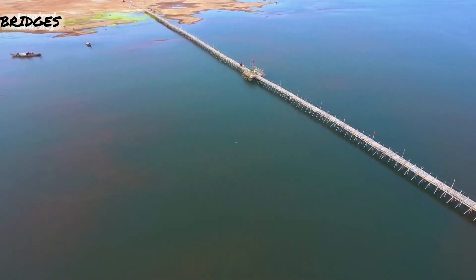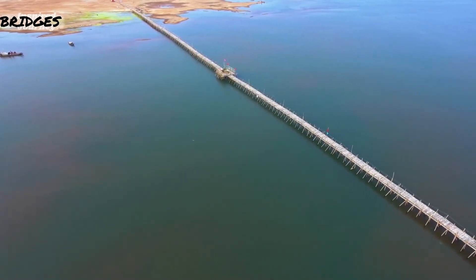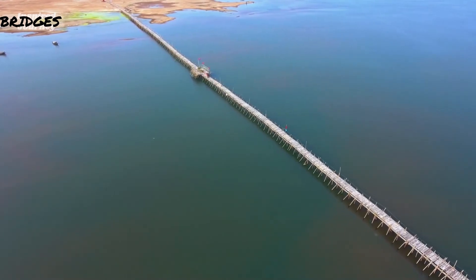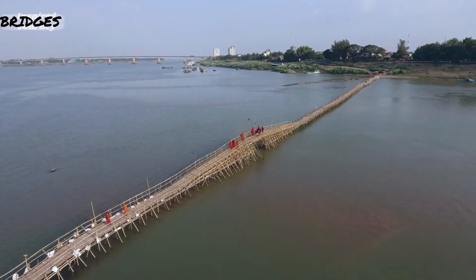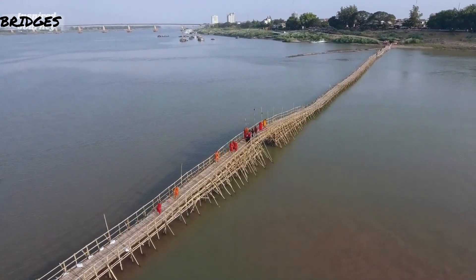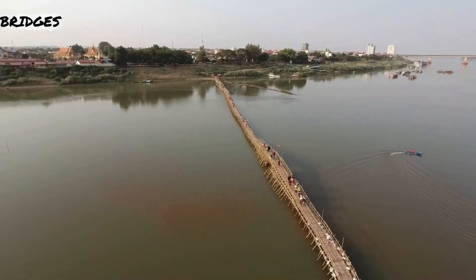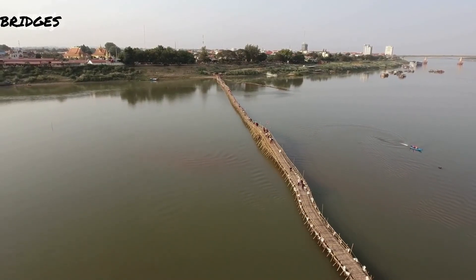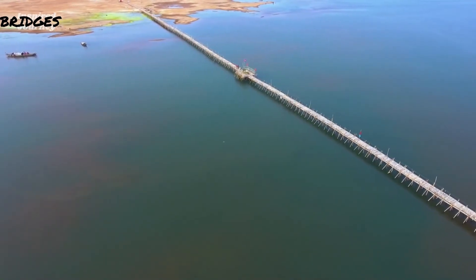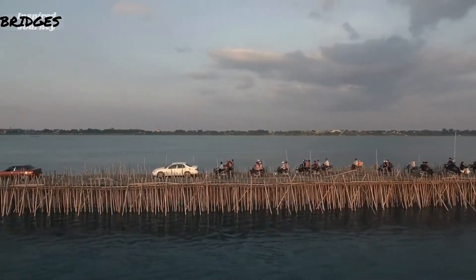Across the turbid waters of the Mekong River in eastern Cambodia runs a long, rickety bamboo bridge connecting the river island of Koh Pen to Kampong Cham, Cambodia's sixth largest city. This bamboo bridge is seasonal — built every dry season when the waters of the Mekong River recede and become too shallow for ferries. Then, at the start of each rainy season, before the rivers swell, the bridge is dismantled by hand. The 800-meter-long bridge has the capacity to carry vehicles of up to 30 tons.